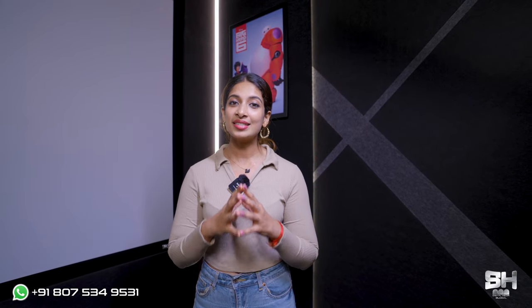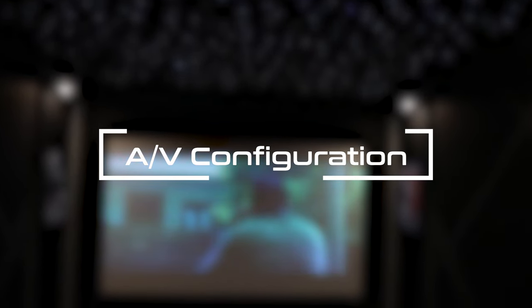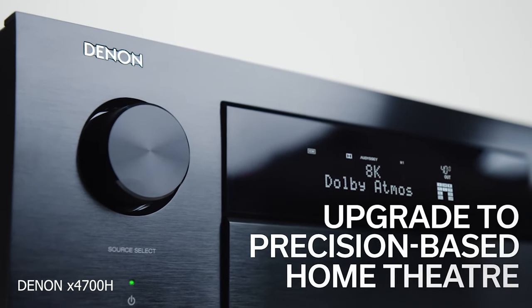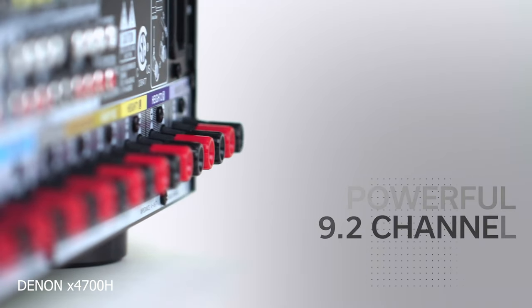We have used an acoustic transparent 4K screen, and since we have used the acoustic transparent 4K screen, the LCR and all the other equipment have been concealed inside. Moving on to the audio and video configuration, we have used Dolby Atmos 7.1.2 inside this theatre. For the AVR, we have used the updated 8K AVR from the X-Series lineup of Denon, which is the 4700H. To receive the signal, we have implemented an IR receiver as well.